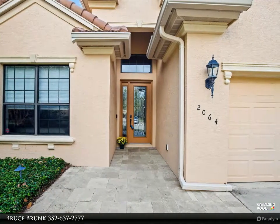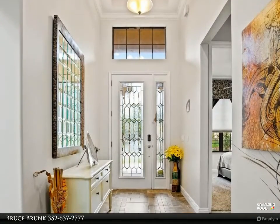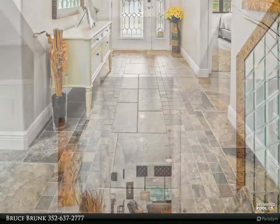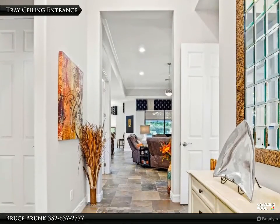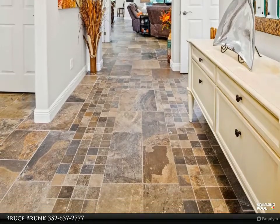This home is impeccably maintained and now is a great opportunity for you to live easy. Stop dreaming and start living your dream. Fees include cable, Wi-Fi, lawn service, irrigation, roof replacement, and exterior home painting. Schedule your appointment today.